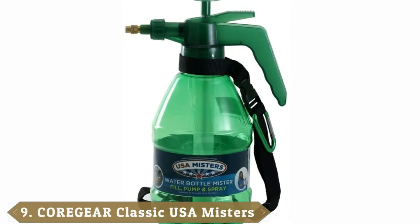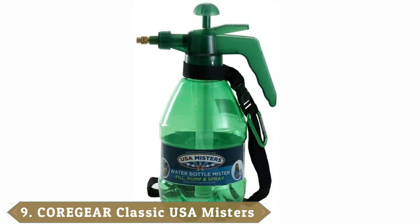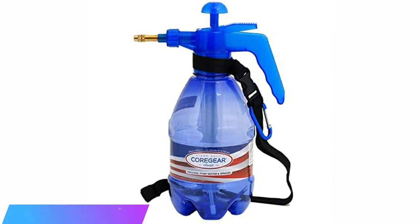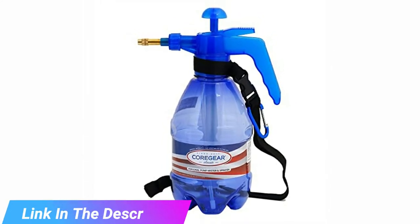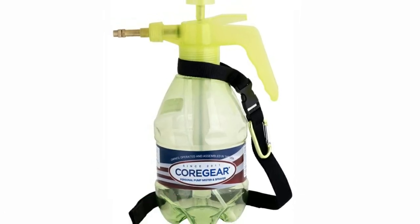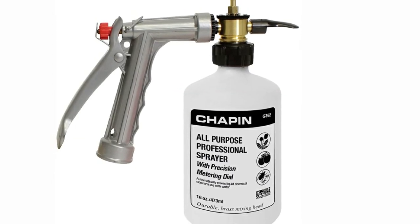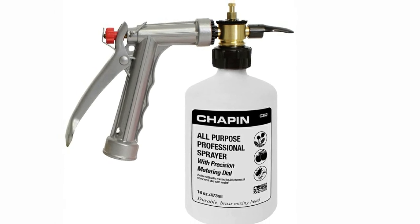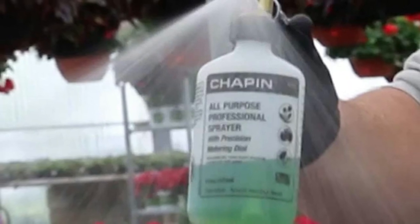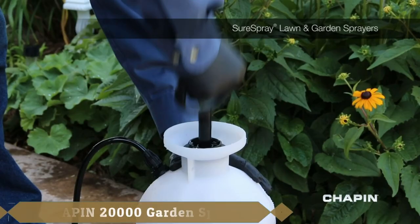Next at number nine we have the Cordier Classic USA Mister, a small handheld mister that can hold up to 1.5 liters. Our testing team got a kick out of its smaller stature compared to our other testing models. The Cordier Classic USA Mister is perfect for toting around on a hot day at the zoo or a theme park, giving yourself a quick spray on a sweltering day, or for treating house plants and flower boxes.